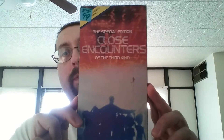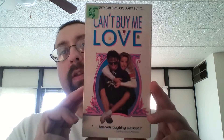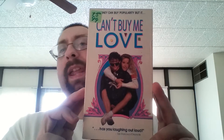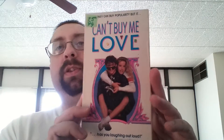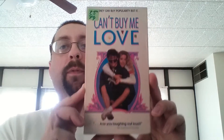Special edition of Close Encounters of the Third Kind. I paid 99 cents for that one. And I paid 99 cents for this next one. I used to watch this with my sister back in — I believe it was the 80s. I don't think my sister even remembers this, but I used to watch it a lot back then with her. 99 cents I paid for that.